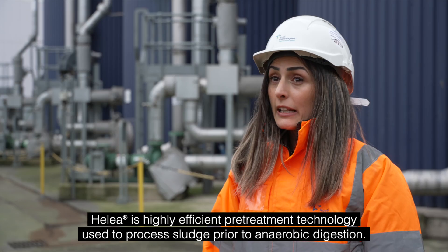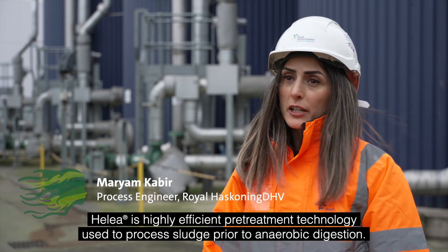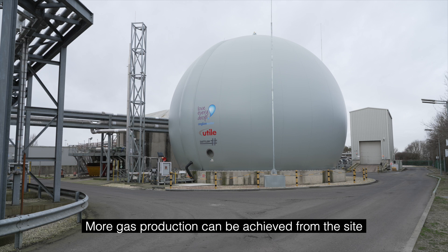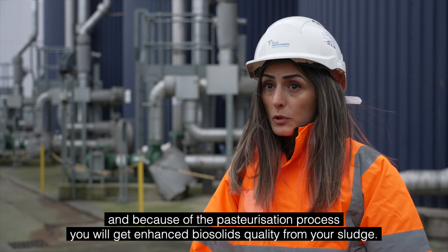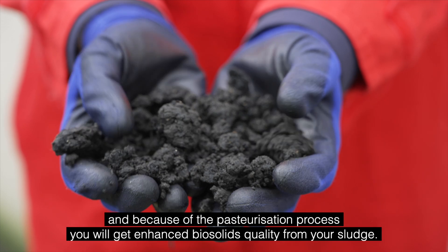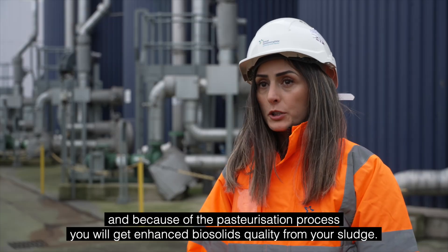Halea is a highly efficient pre-treatment technology used to process sludge prior to anaerobic digestion. More gas production can be achieved from the site, and because of the pasteurisation process you will get enhanced biosolids quality from your sludge.